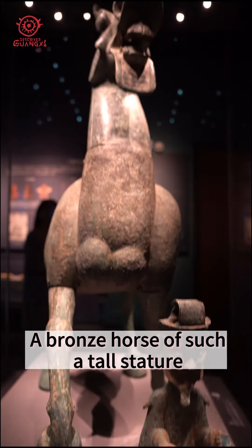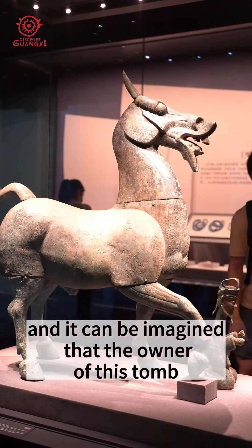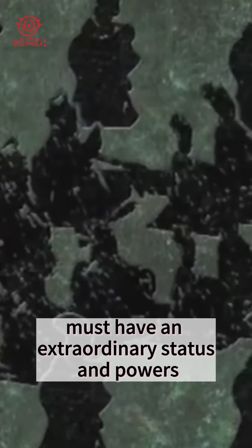A bronze horse of such a tall stature is relatively rare in Han tombs across China. It can be imagined that the owner of this tomb might have had extraordinary status and power.